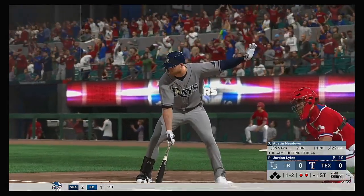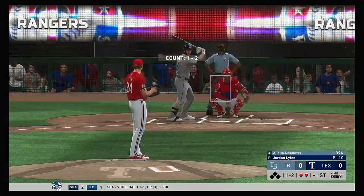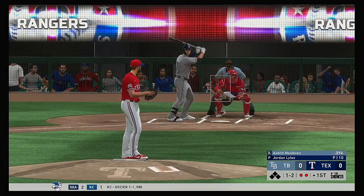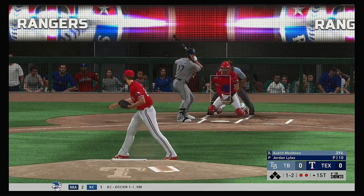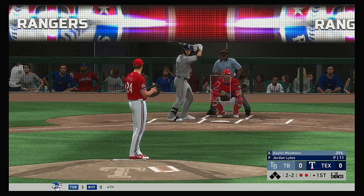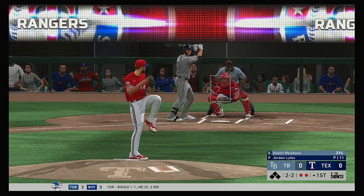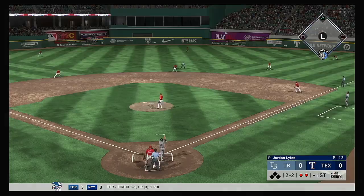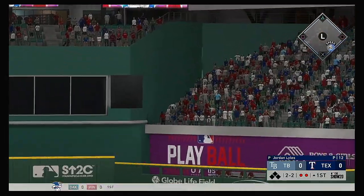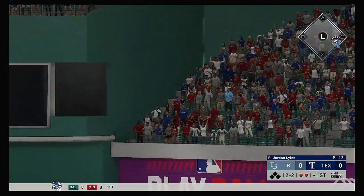Now to the plate, Austin Meadows. Nine at bats in the series and four base hits. He lays off the curveball that's in the dirt, back to even now at two and two. Pretty good breaking ball to lay off of right there. Hold that thought though — this ball's hammered to deep center field, back at the wall, and it's gone!